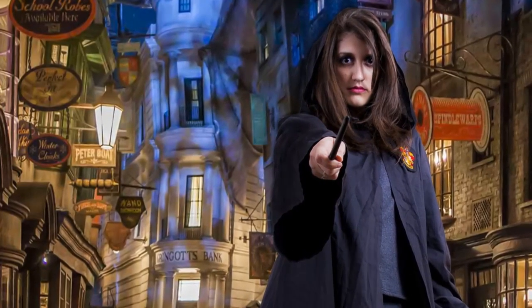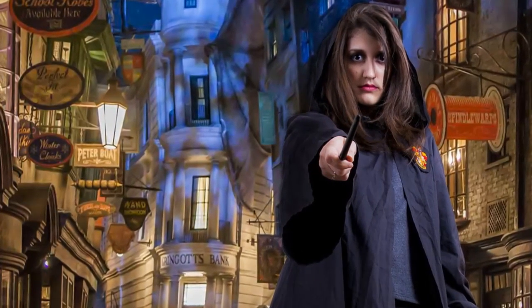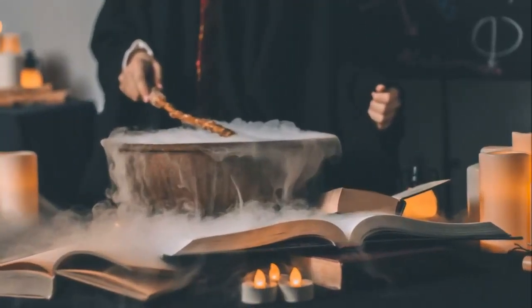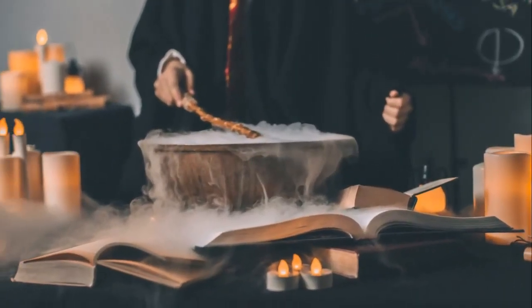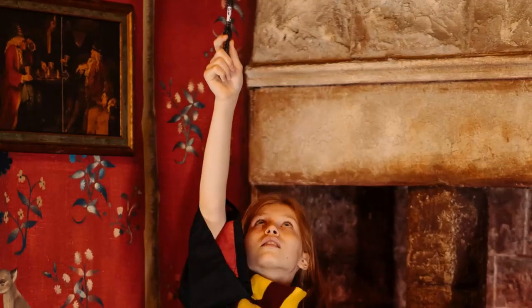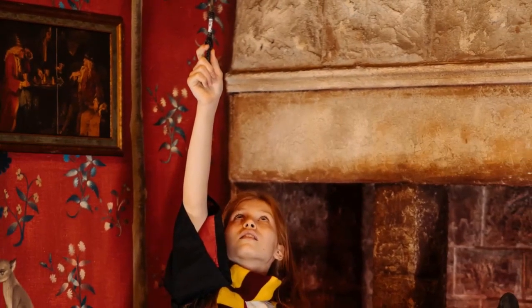So, are you ready to step into the magic and uncover the secrets of the Harry Potter Studio Tour? The magic awaits! Before we wrap up, we've got one last magical incantation for you — it's a simple spell. Just click on that subscribe button right there. Join us as we continue to conjure up enchanting content for you. Remember, the magic is only a subscribe button away. Let's keep the magic alive together.